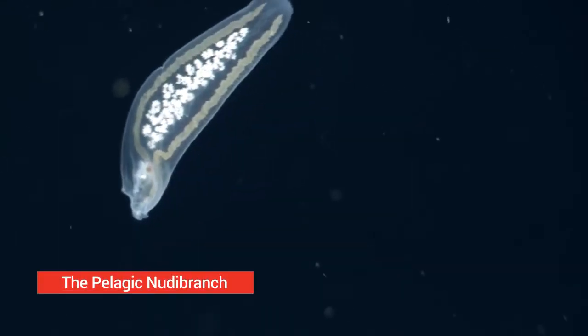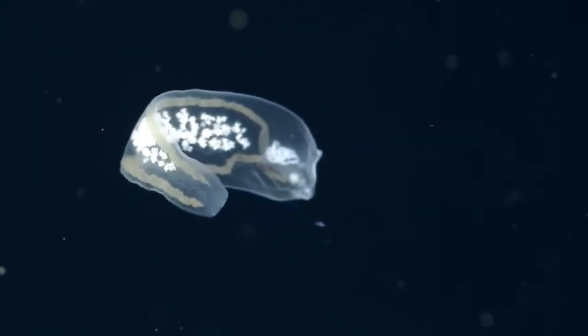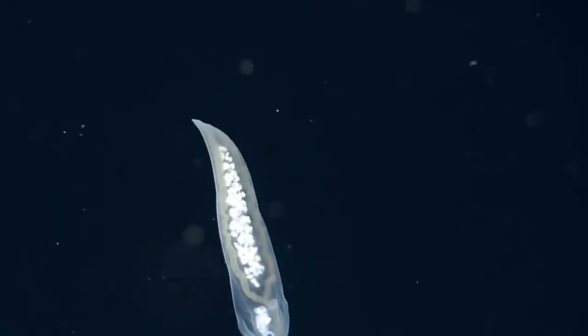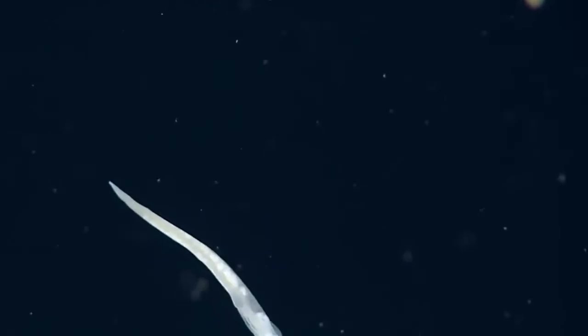The pelagic nudibranch. The pelagic nudibranch is one of the most famous gastropods. It's an open ocean hunter that mirrors a fish in body plan and motion. To capture its victims, which are only jellies, it uses its horn-like rhinophores. It's rather small in size, with its maximum length reaching only 5.5 centimeters.